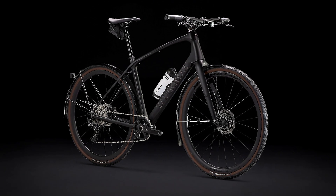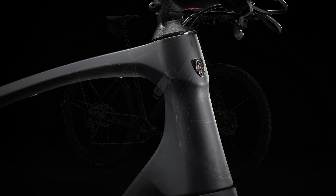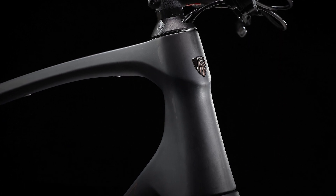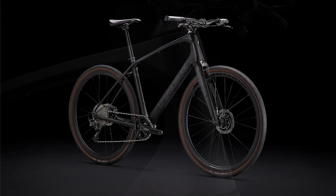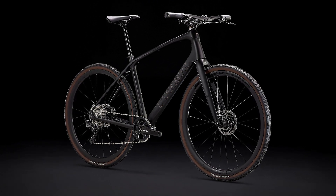The tech you get: a lightweight 400 series OCLV carbon frame with a carbon fork, a 1x Shimano GRX SLX drivetrain with a wide range of gearing, hydraulic disc brakes, hidden mudguard mounts, and a lightweight Bontrager Aeolis Elite 35 carbon wheel set.